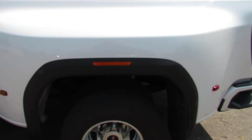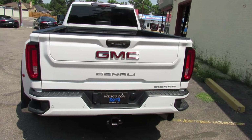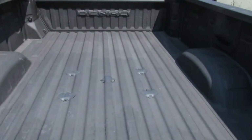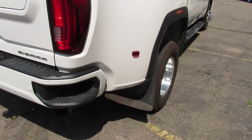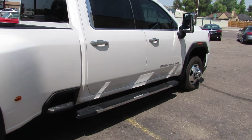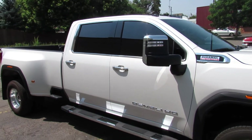It does have both keys, all the books, and is up to date on service. Pretty much ready to go to work for you right away. It's got the bed liner. Absolutely not one scratch or nick or chip in the paint. It's essentially like buying a brand new truck.